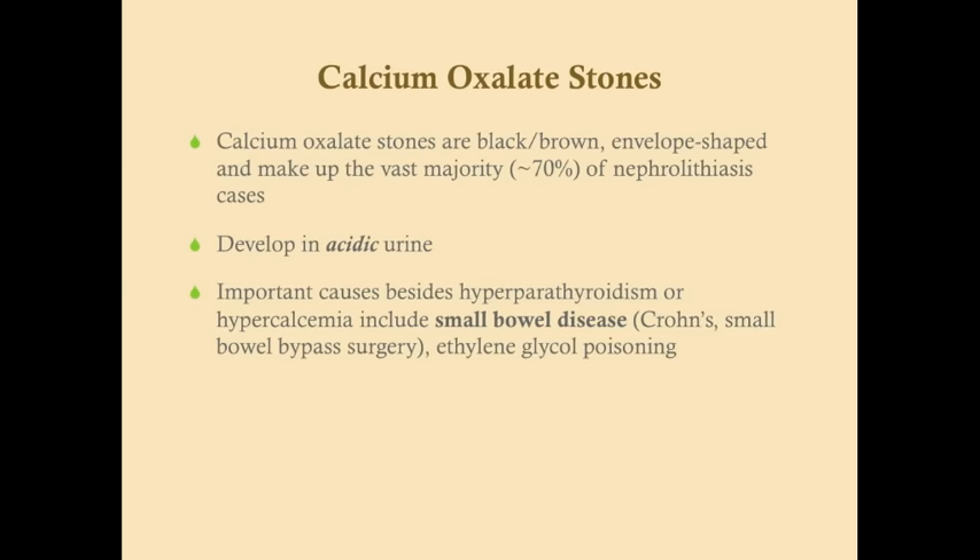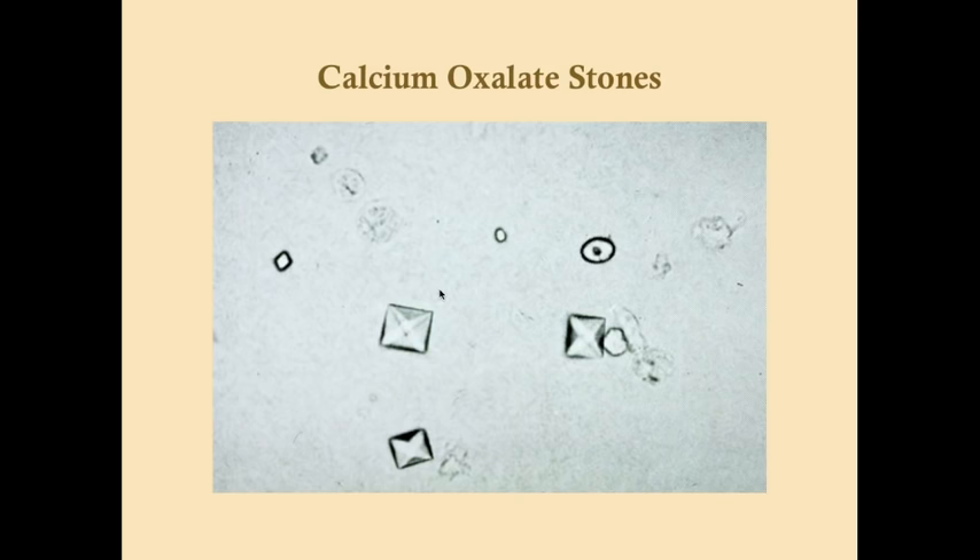Calcium oxalate stones are blackish-brownish, envelope-shaped crystals and make up the vast majority of nephrolithiasis cases. They develop in acidic urine. Causes include hyperparathyroidism, hypercalcemia, Crohn's disease, small bowel bypass surgery, or any rerouting of the small bowels — which can increase oxalate levels. Ethylene glycol poisoning can also cause calcium oxalate stones. The envelope shape shows a characteristic X pattern when viewed under microscopy.